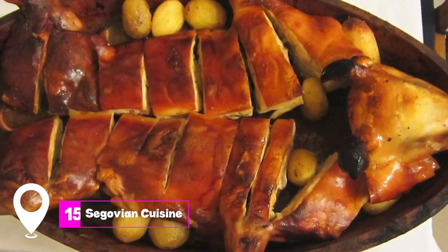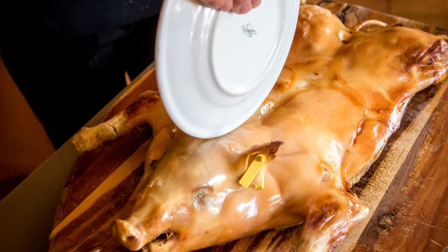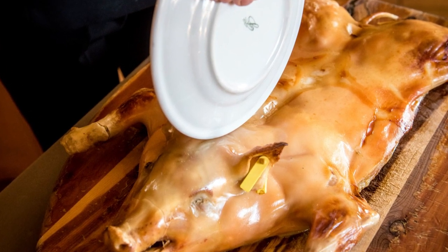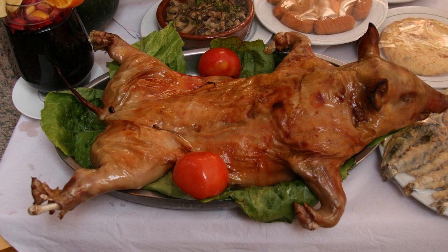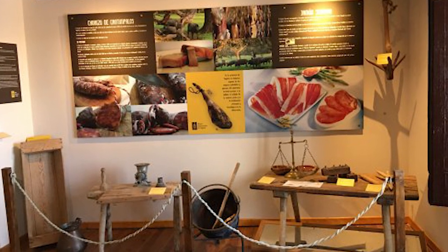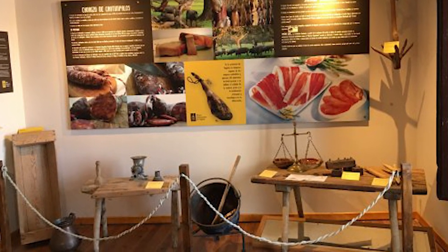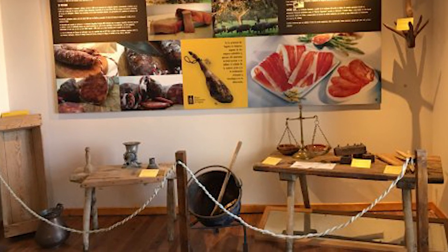At number 15 we have Segovian cuisine. The city is known for its hearty, protein-rich dishes, perfect for warming up during the cold winter months. The signature dish is roast suckling pig, so tender it can be cut with a plate. For those interested in the culinary arts, the Museo Gastronomico de Segovia offers insights into the region's food history and local gourmet products.